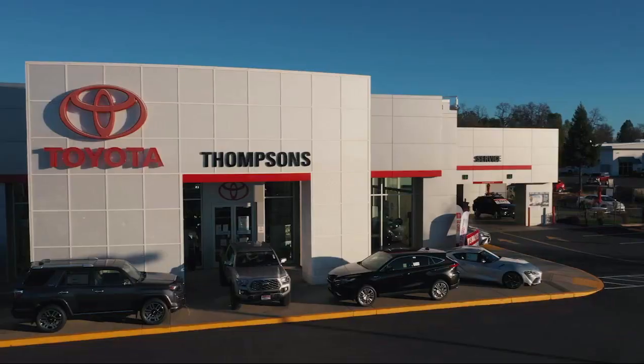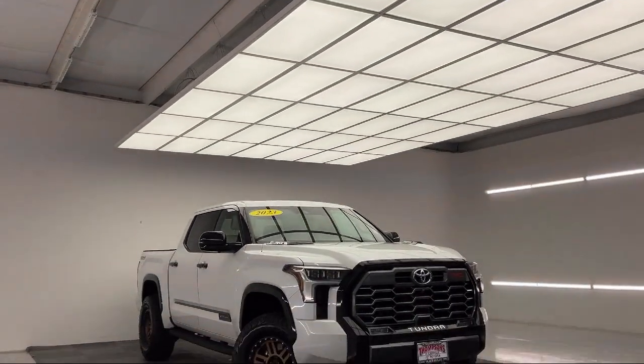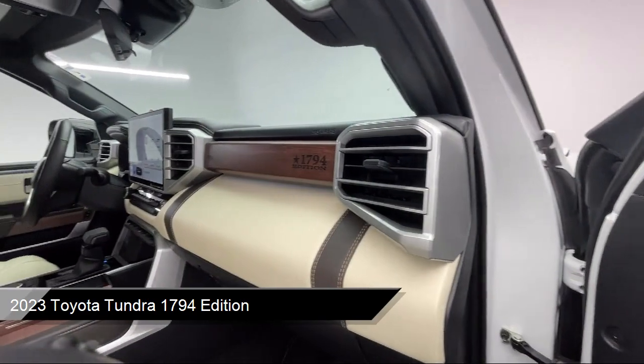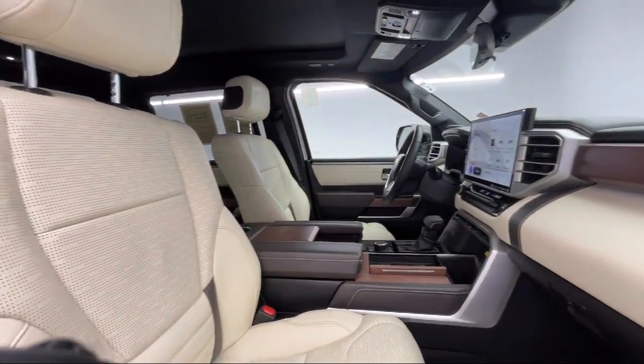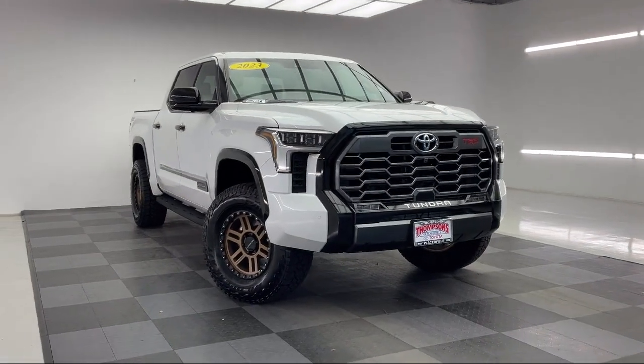Welcome to Thompson's Toyota and here's a look at another one of our great vehicles for sale. It comes equipped with Smart Device Integration, TRD Off-Road Package, Navigation, Apple CarPlay and Android Auto, Universal Garage Door Opener, and Aerial View Display System.